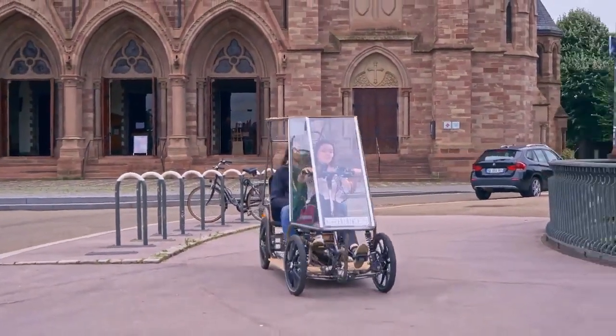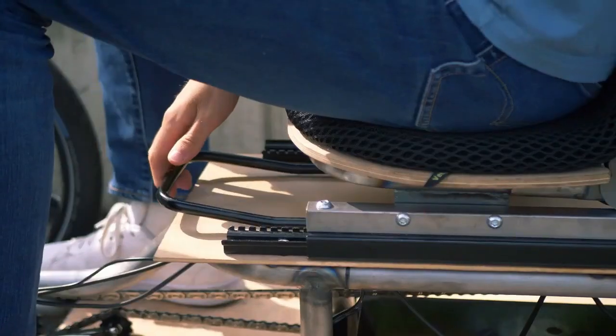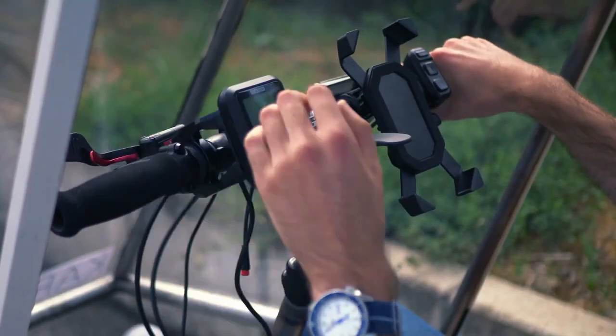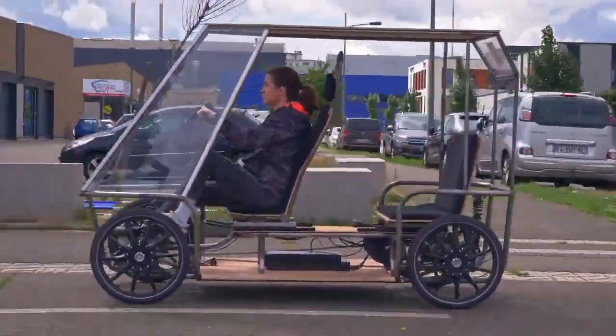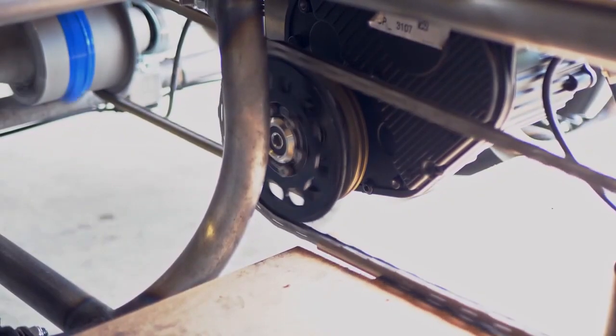Whether you're doing shopping, going out as a couple, transporting children or luggage, the Carbikes Cargo Bike has a modular space that adapts to your needs. Carbikes is powered by an electric motor and has a pedal assist system, which means you can ride it like a regular bike or use the motor to help power up hills or carry heavy loads. It has a maximum speed of 25 kilometers per hour and a range of up to 100 kilometers on a single charge.